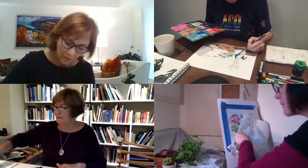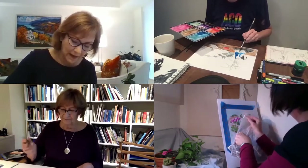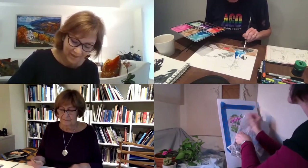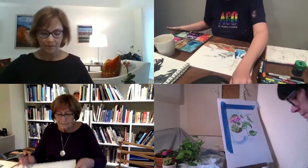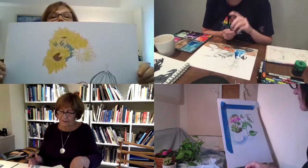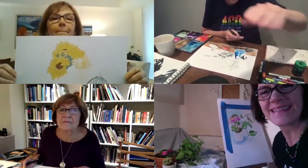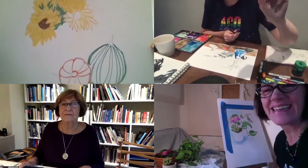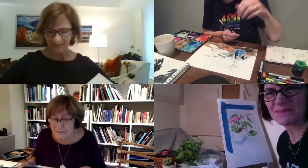Sometimes things don't just go where they're supposed to go. I wouldn't mind doing a check-in and just seeing how far along people are. If you're willing to hold up your work or bend your camera down, whatever works for you. Laurie holds hers up — that is just lovely, Laurie. Hold it up just a bit higher so we can see the pumpkin component. I love your use of the thick-to-thin line within the pumpkins — that's a really nice way to show form. Well done.